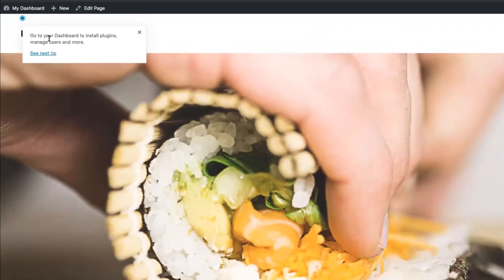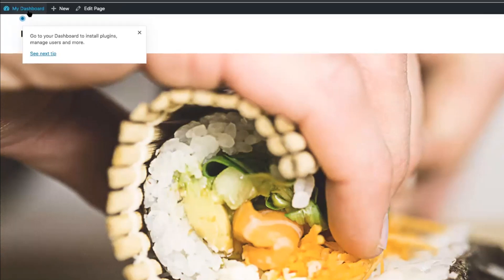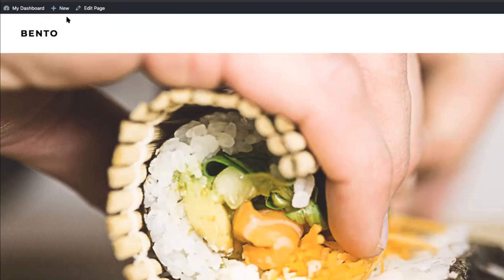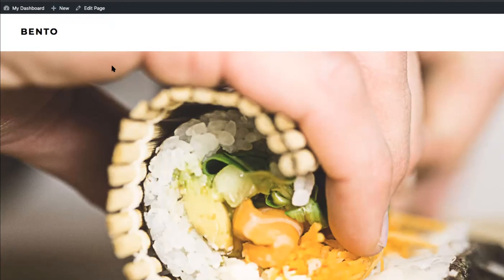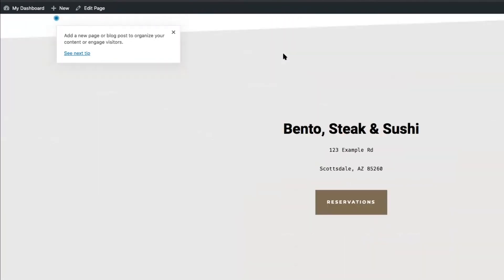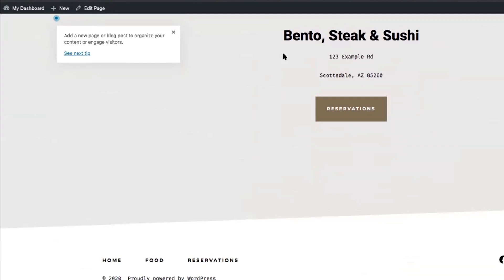You'll notice that up in the left-hand corner, GoDaddy is going to give us a few tips to walk through our website the first time. It tells us that up in the left-hand corner is our dashboard, where we will install plugins and manage our users. The next tip tells us where in the new section we can add a blog post or page. If you're new to WordPress, you're going to want to go through those tips to get some helpful insights into your WordPress website. Everything looks really great and clean.